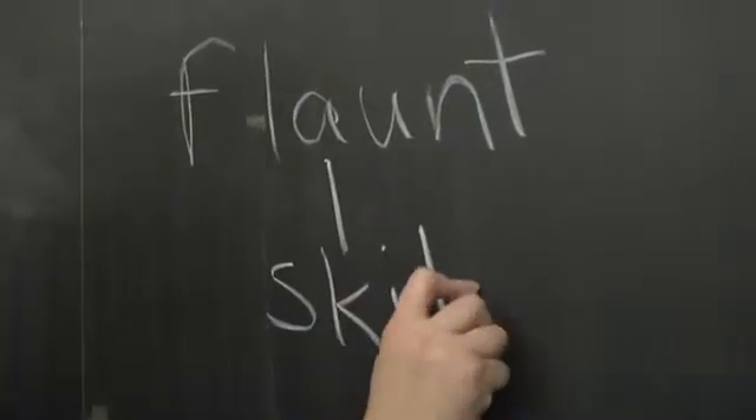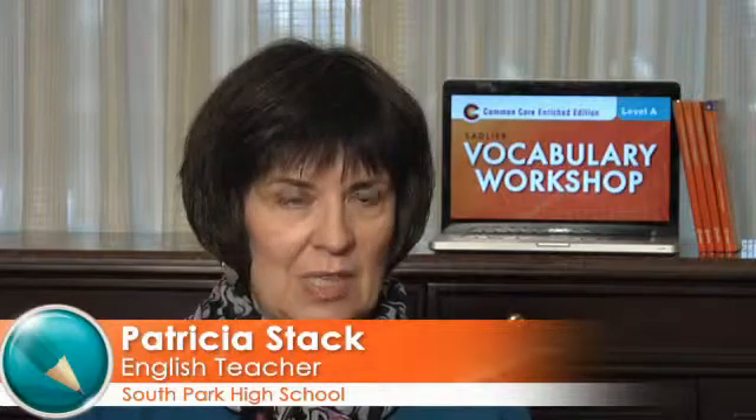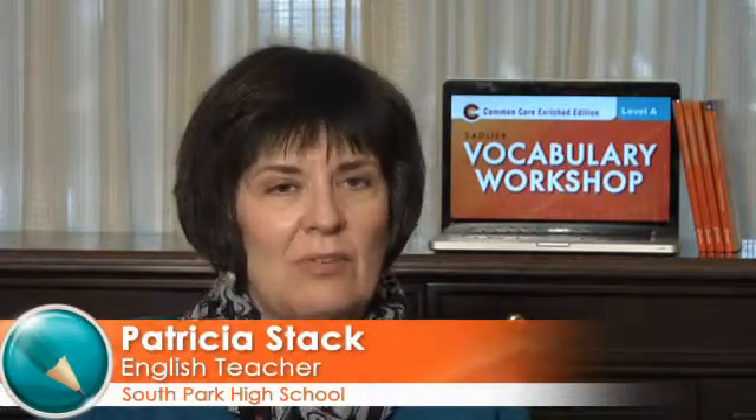When a student owns a word and uses it appropriately and is recognized for using that word appropriately, there is a feeling of satisfaction and success. I think vocabulary workshop allows students to experience success incrementally.